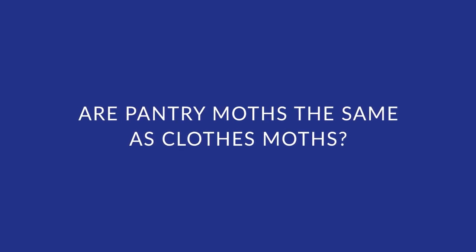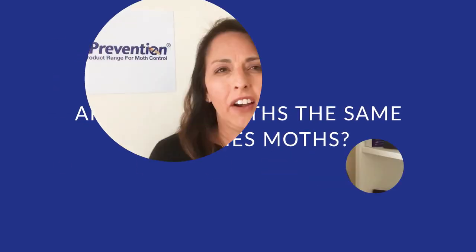Many people confuse pantry moths with clothes moths. They are actually different species and require different pheromones. Hi, I'm Carol Caballero, one of the owners of Moth Prevention.